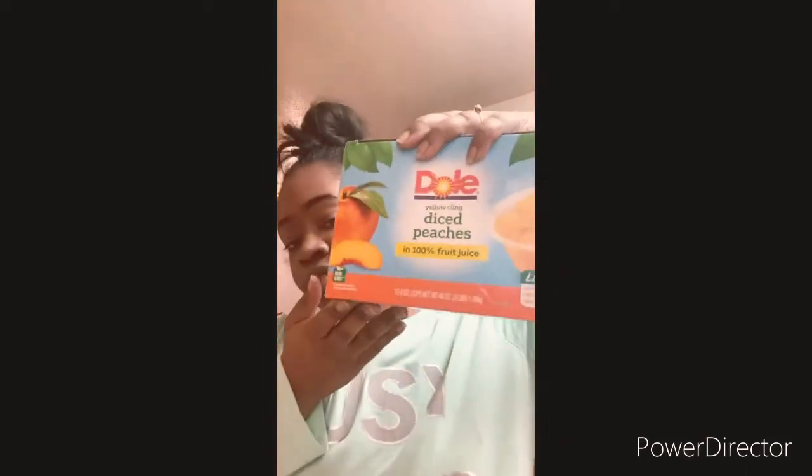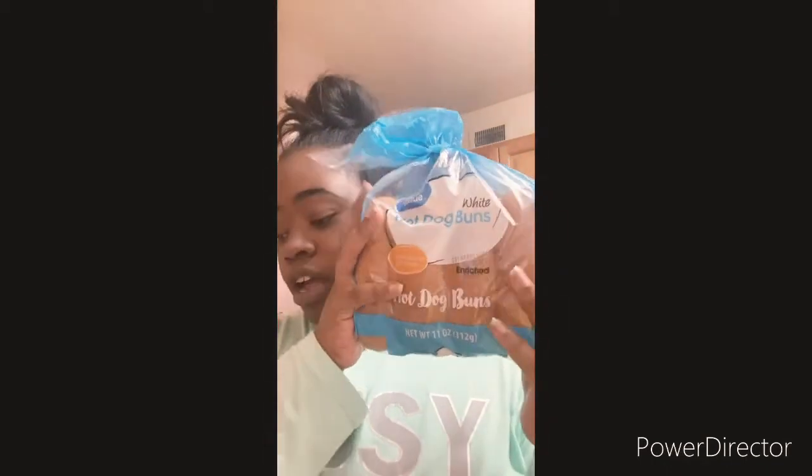I got two of these because I like these — these are very good. I got these for the ribs. I got these hash browns and I got these diced peaches cups. Velveeta cheese macaroni, more fruit snacks.